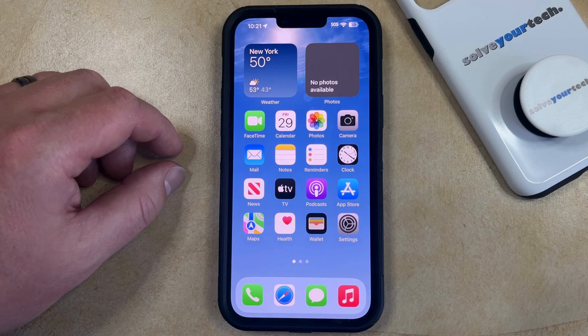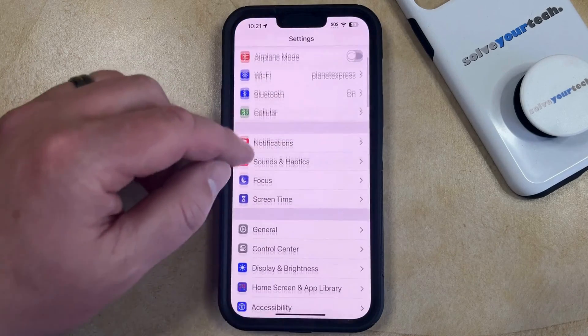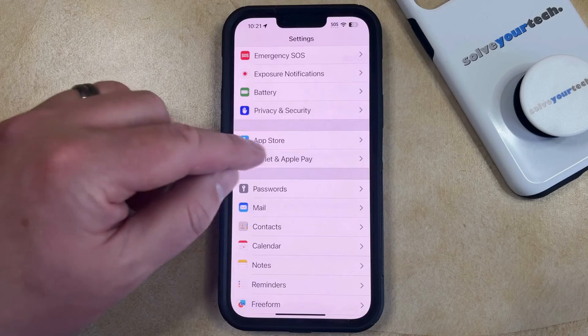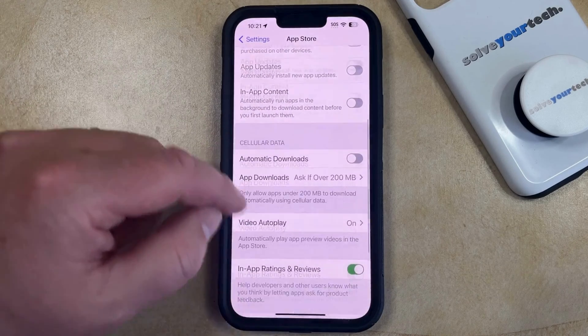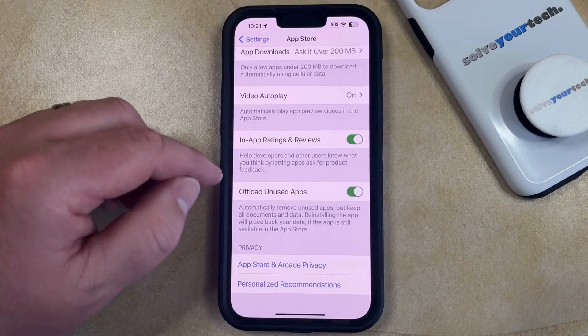If you've found that your iPhone is automatically deleting apps that you haven't used in a while and you would like to prevent this from happening, then you can change the setting on your phone. You can do this by opening the Settings app, then scroll down and select the App Store option from this menu, and then scroll all the way to the bottom of this menu and find the Offload Unused Apps option.